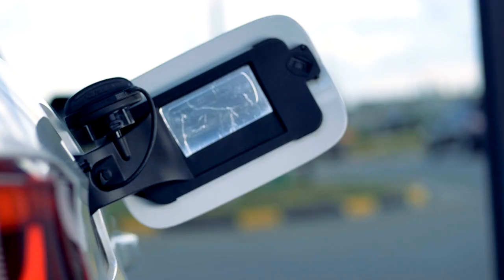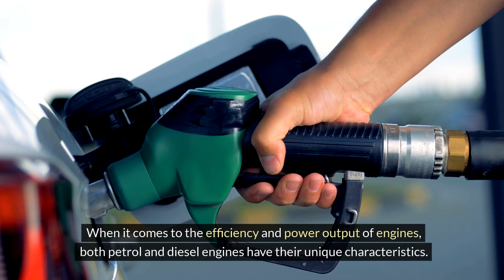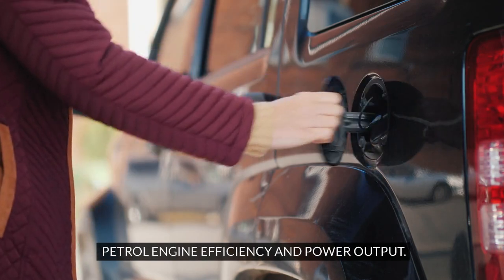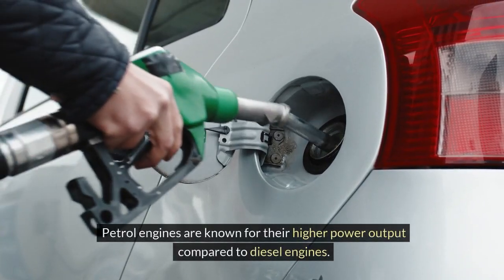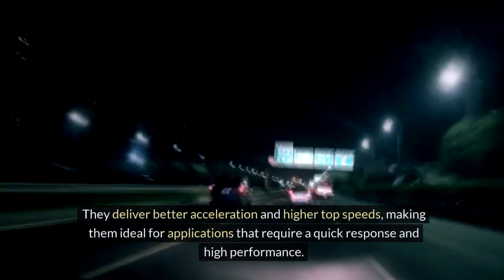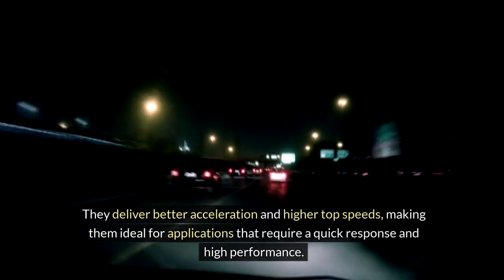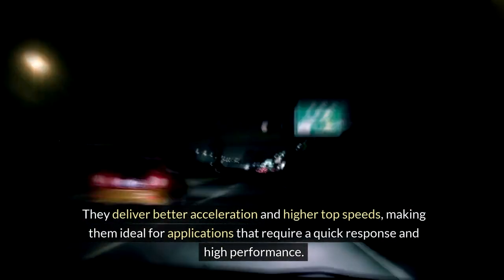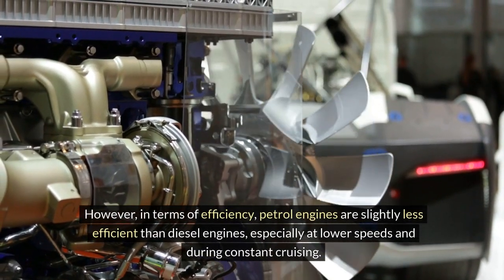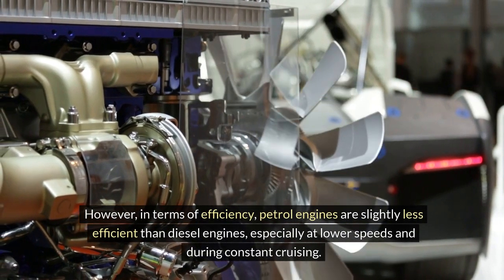Efficiency and power output. When it comes to the efficiency and power output of engines, both petrol and diesel engines have their unique characteristics. Petrol engine efficiency and power output: petrol engines are known for their higher power output compared to diesel engines. They deliver better acceleration and higher top speeds, making them ideal for applications that require a quick response and high performance. However, in terms of efficiency, petrol engines are slightly less efficient than diesel engines, especially at lower speeds and during constant cruising.